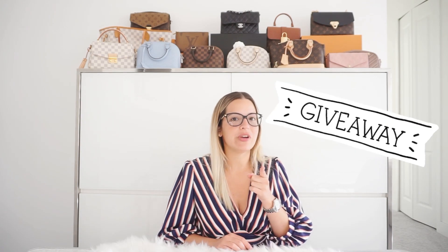By the way, I will be having a giveaway once I reach 500 subscribers. So make sure that you subscribe and turn on those notifications so you do not miss out on that special giveaway. If you're new here, my name is Claudia and I love fashion, style, especially handbags. If you and I share the same interest, please go ahead and hit that subscribe button below. Let's connect. Let's be friends.